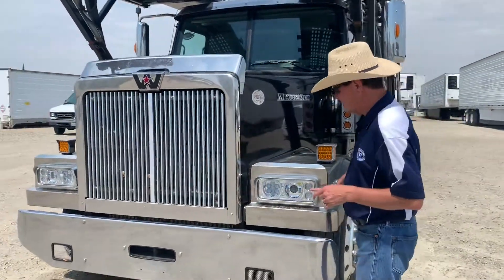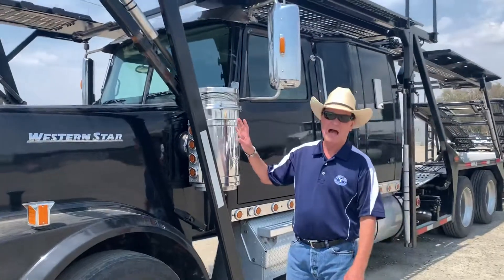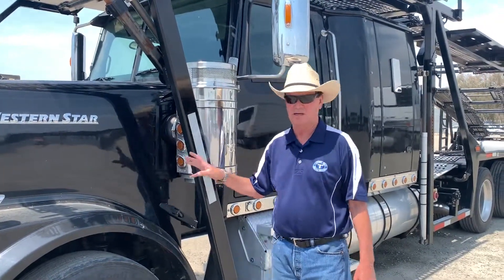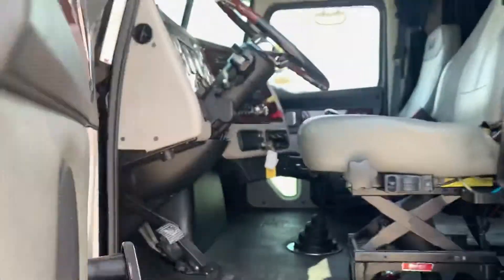As you can see, this truck has expensive LED headlights and all aluminum wheels with great tires. It's powered by a 500 Cummins ISX with an 18-speed transmission. You can see it's got dual air cleaners, but just take a peek inside and see how nice the interior is.